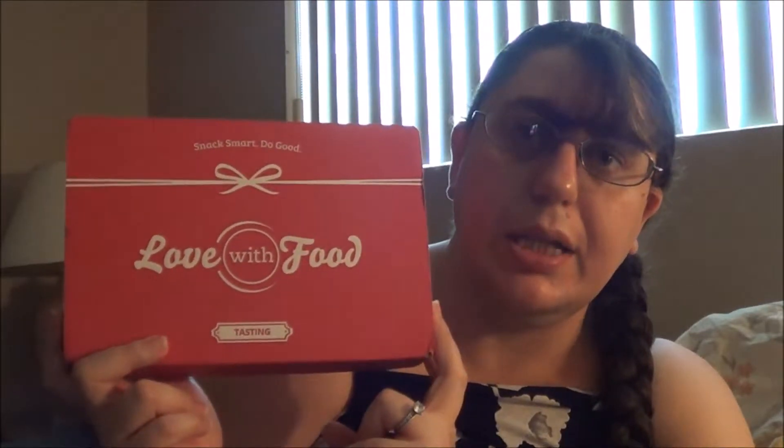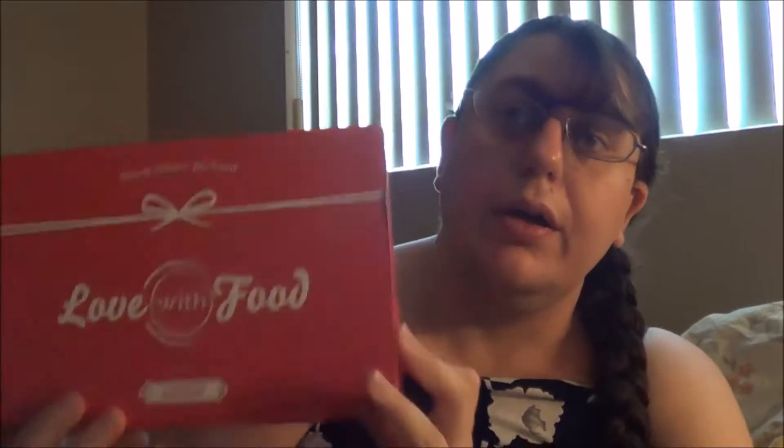If you guys don't know what Love With Food is, it's a monthly subscription service box. You can get the tasting box, which is $10 a month, or a deluxe box which is double the size for $15 a month, or a gluten-free box with only gluten-free products for also $15 a month. So you have the option between those three.